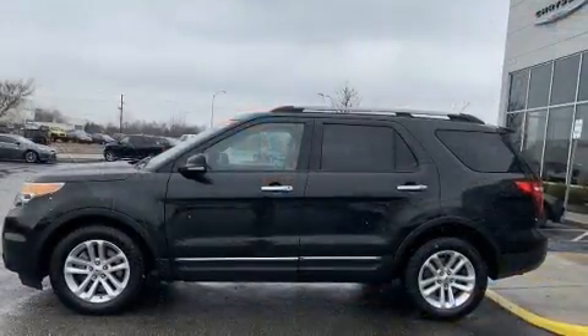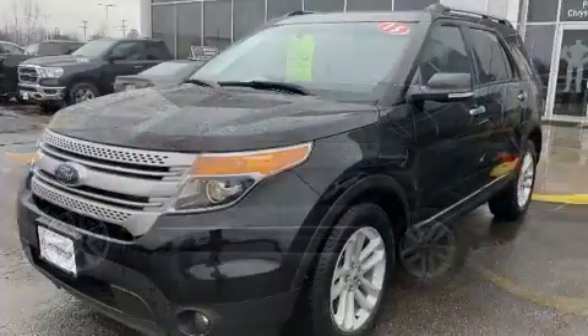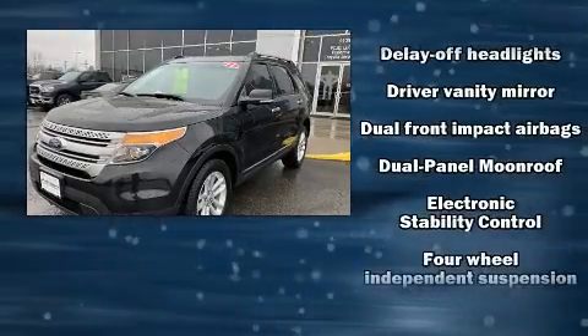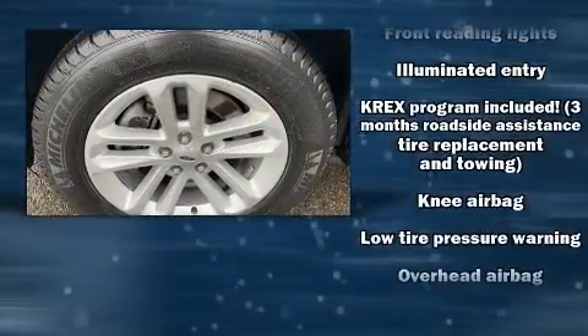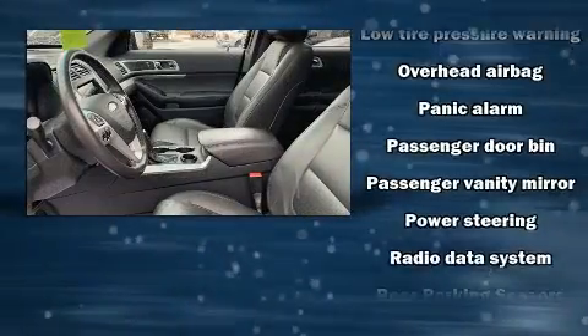Ford ensures the safety and security of its passengers with equipment such as dual front impact airbags, head curtain airbags, traction control, brake assist, a panic alarm, and four-wheel disc brakes with ABS. For added security, dynamic stability control supplements the drivetrain.